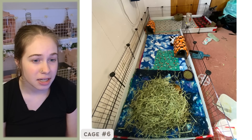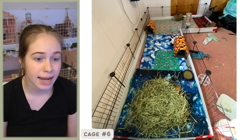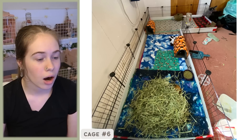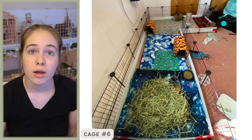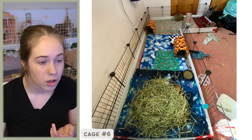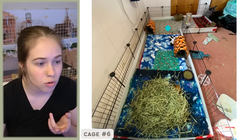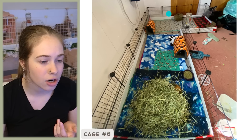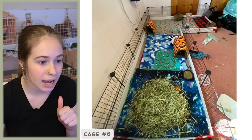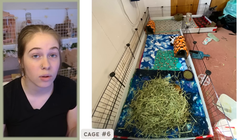Cage number six. The email says: 'This is for my single male Napoleon. I'm getting him a friend Tuesday. I just want to know if there's anything else that needs to be done or what I can do to help bond them.' First of all, this cage is definitely perfect size — a huge, amazing cage for one male that will be suitable for two males. You have a water bottle — once you bring home the other male, I would definitely add a second. You have a couple of hides, but I think you could do with some more toys. I can see he's burrowing in his great big hay pile, which is wonderful.